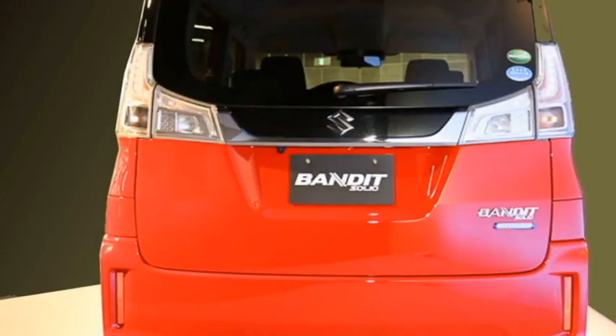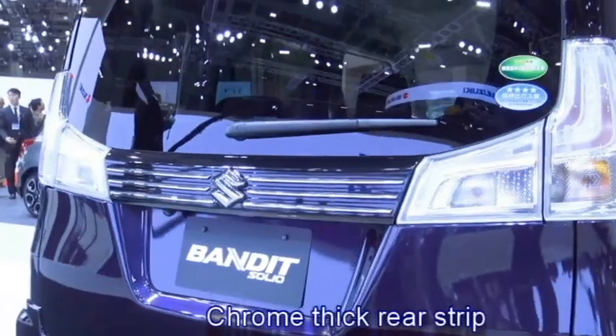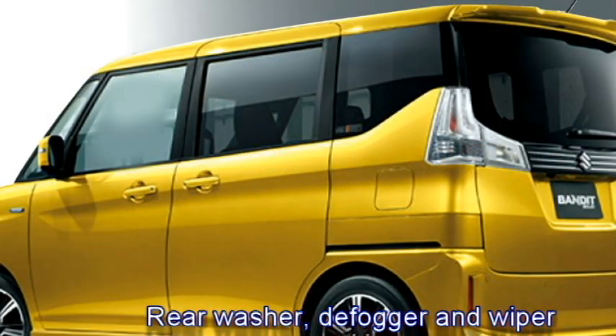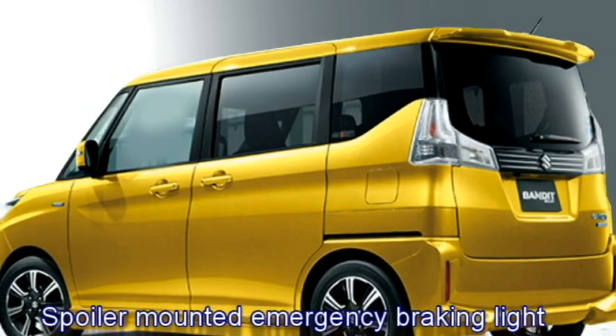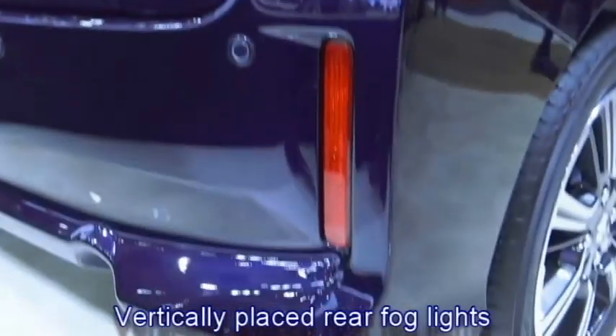The rear profile features L-shaped LED taillights, a thick chrome strip that joins the two taillights, rear washer and defogger, rear wiper, a tailgate-integrated spoiler, a spoiler-mounted emergency braking light, and an updated rear bumper with bumper-mounted vertically-placed fog light housing.